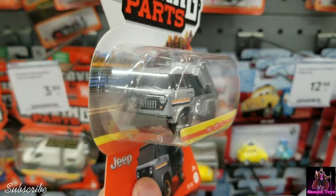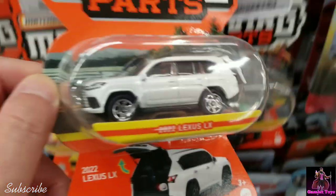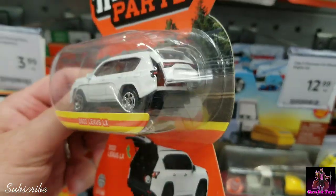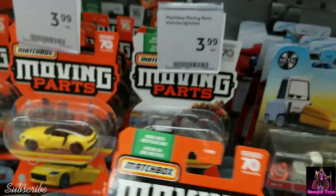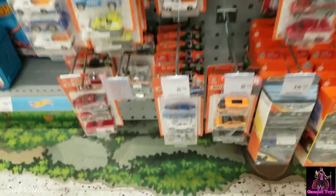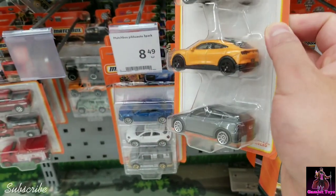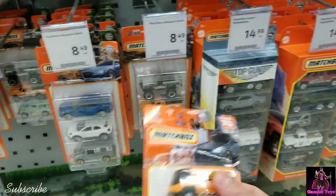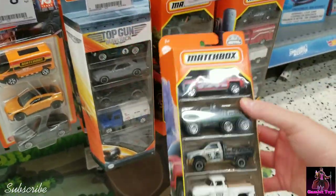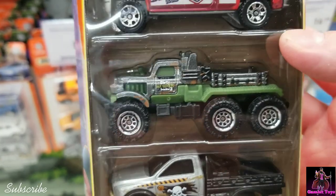Check out this Jeep FC — look at these old designs. You got the 2022 Lexus LX with the liftgate. They got a nice restock here. This looks new — look at this three-pack of EVs, that's cool. And this looks new too: MBX off-road, check out that six-by-six.